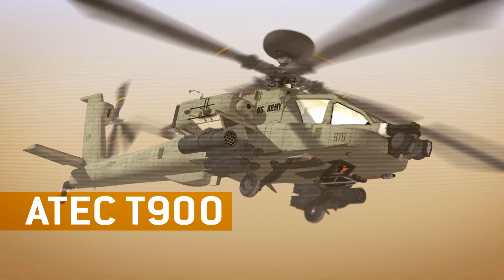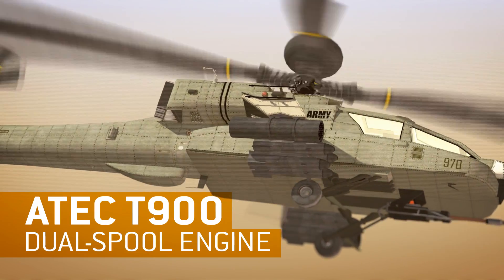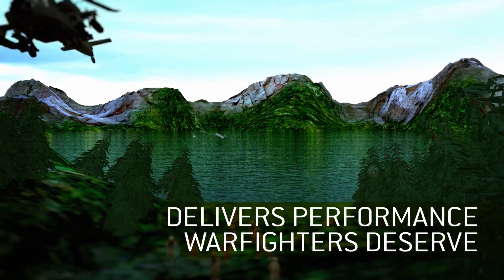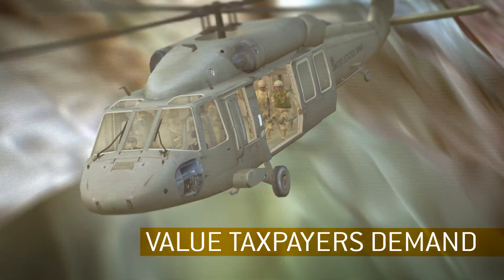The ATEC T900, formerly HPW-3000, is a dual-spool engine that delivers the superior performance our warfighters deserve and the value our taxpayers demand.